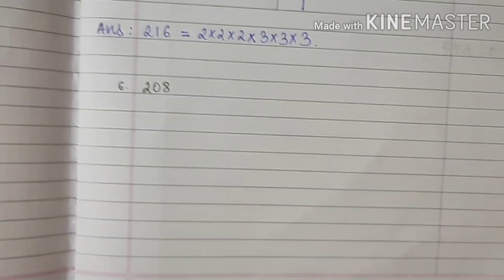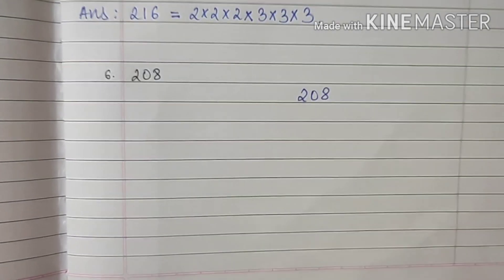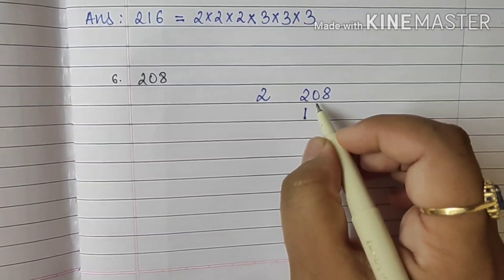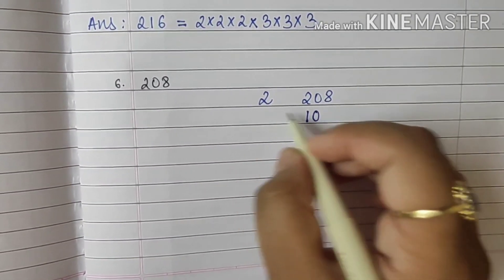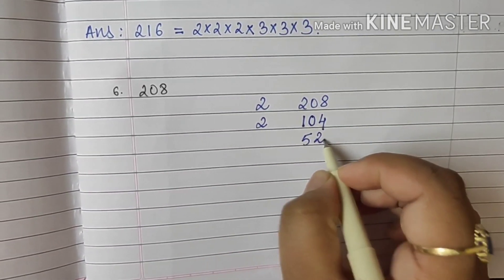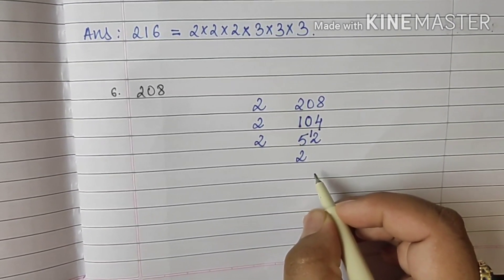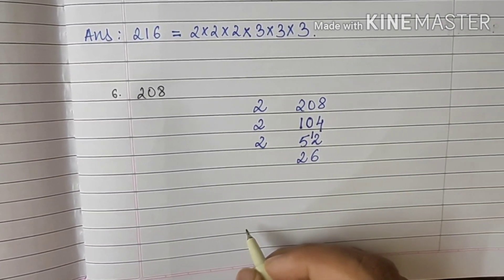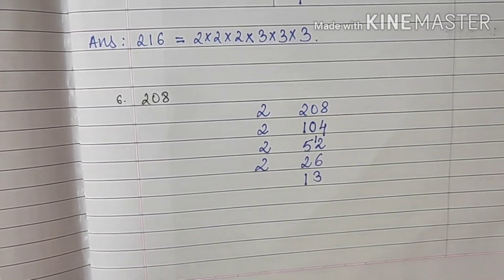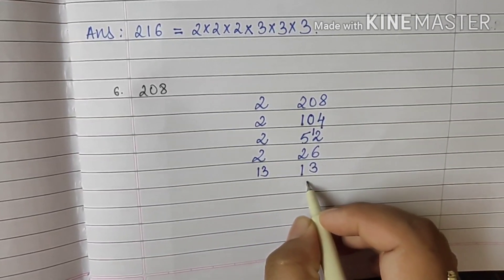Moving forward to sum number 6, which is 208. 208 is an even number, so we begin with 2. 2 ones are 2, 2 zeros are 0, 2 fours are 8. 2 fives are 10, 2 twos are 4. 52 is an even number: 2 twos are 4, carry 1, 2 sixes are 12. Again even: 2 ones are 2, 2 threes are 6. Now we got to 13, and 13 is a prime number, so we write 13 ones are 13.